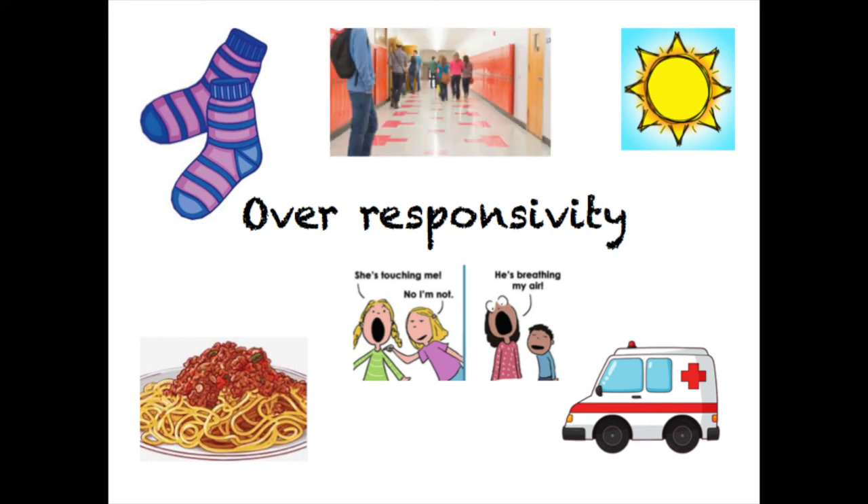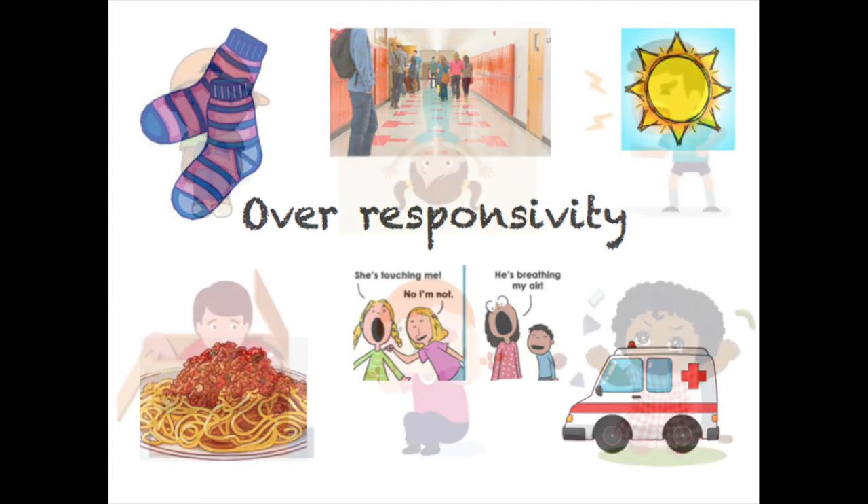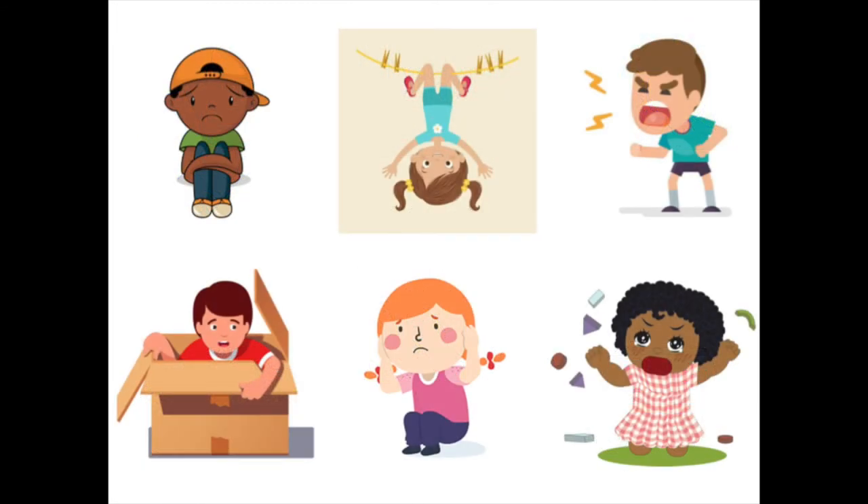Sometimes over-responsivity is harder to detect. A child may struggle with the sensory overload of a school setting but be unable to pinpoint the one aspect of the day that they find difficult to cope with. A child who is over-responsive to sensation will behave in a way that enables them to avoid or escape the sensory input in an attempt to calm and organise themselves. You might see the child become distressed, screaming, shouting and becoming angry. The response might be more subtle and they might become fidgety or shut down like they've switched off.